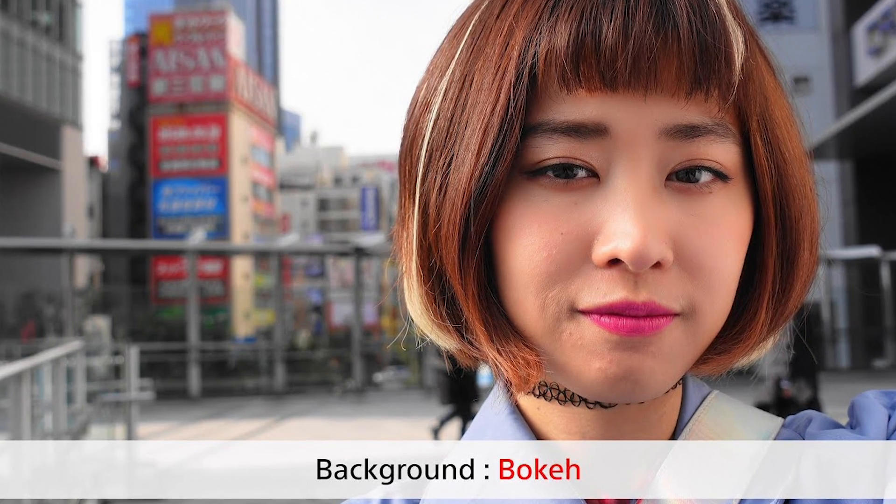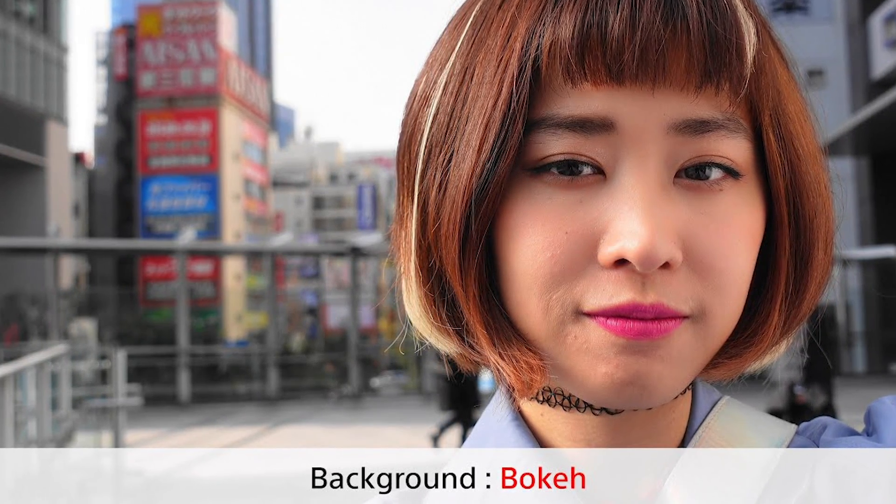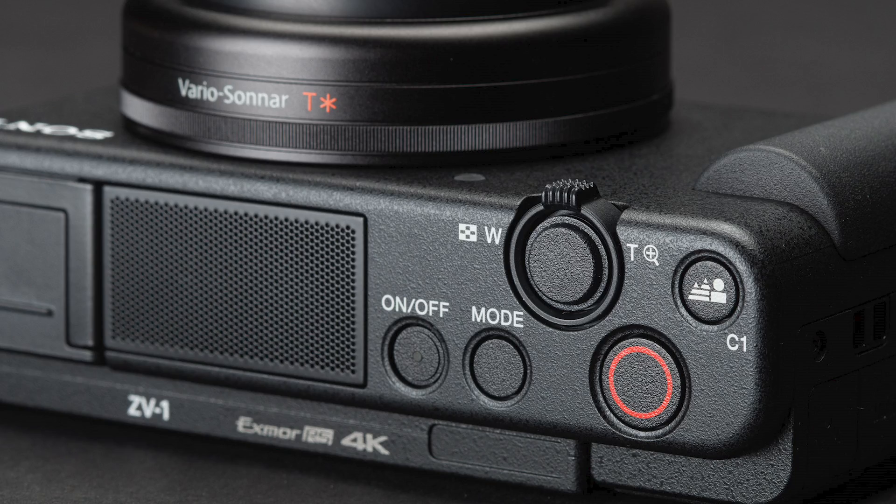The other really cool feature about the ZV-1 is the quick touch button for the bokeh effect. So if you want to have a blurry background, you can do that all with the switch of a button.